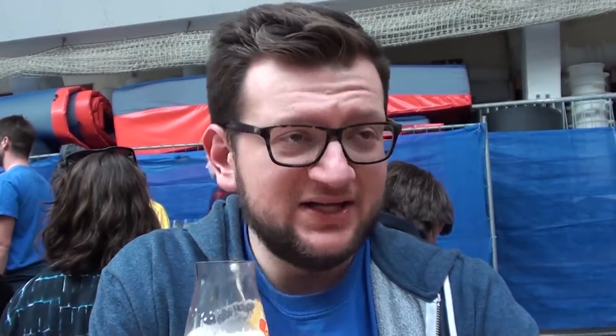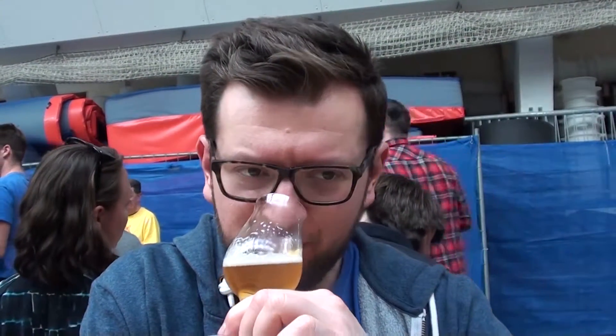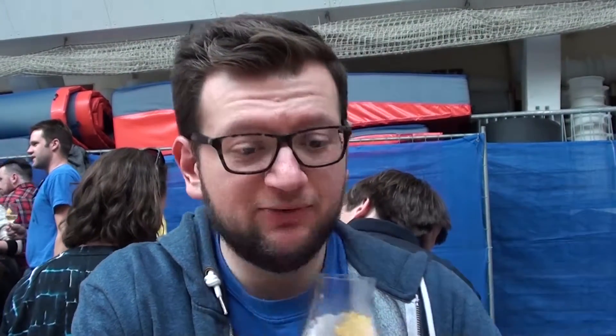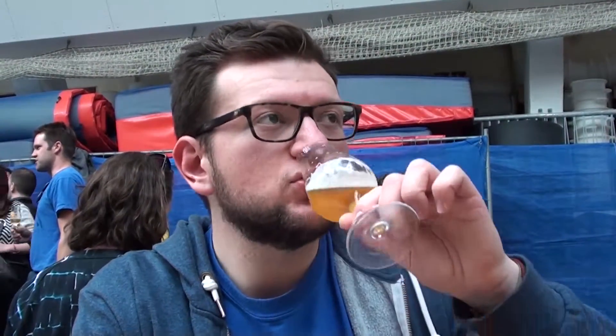Yeah, there's some quite... listen, it's not Dank Williams yet but this is quite dank actually. It's definitely got a blood orange note to it. A really kind of sweet orange character on top, and it smells pretty impressive. Cheers, let's give it a try.